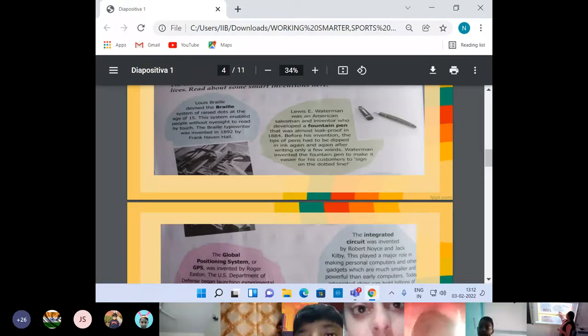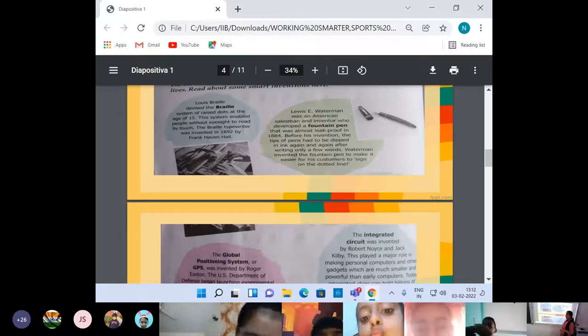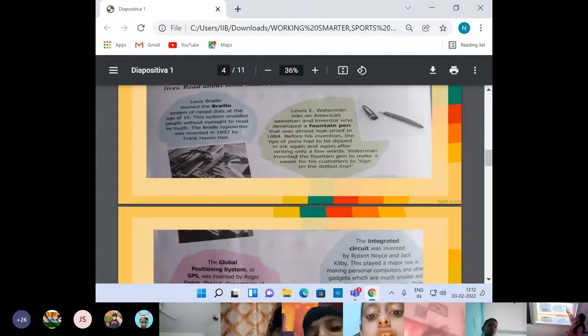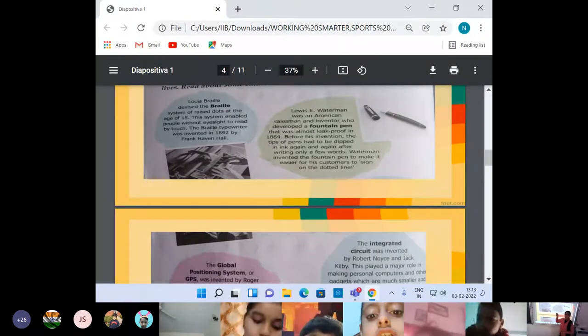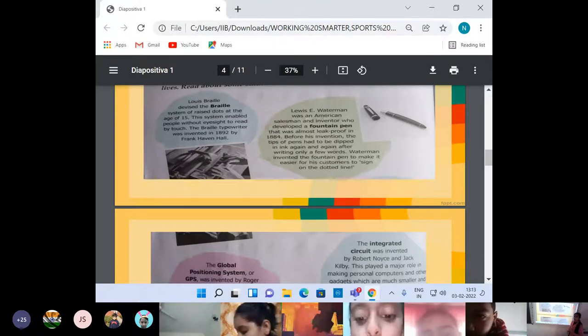Waterman invented the fountain pen to make it easier for his customers to sign on the dotted lines. The ink was stored inside the pen — fountain pen is an ink pen. There is a space where ink is stored and any person can easily write. Once that ink is consumed, you can refill your pen with new ink. Nowadays ink is also made in various colours — main colours are blue, black, green and red.